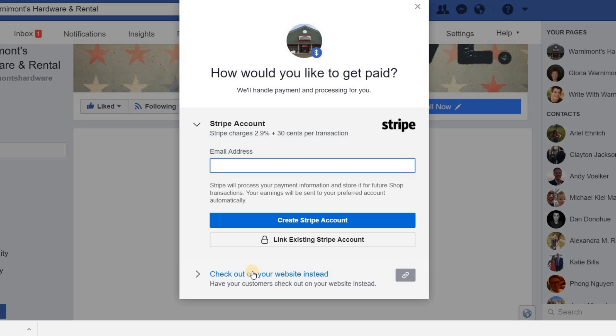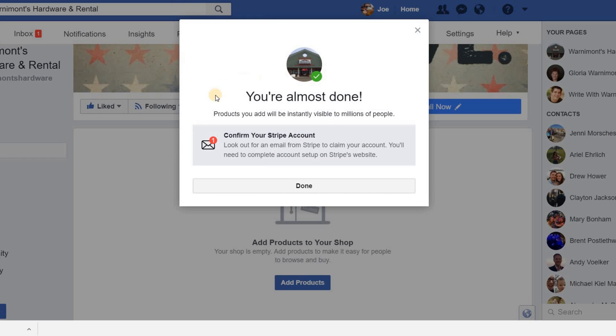There are advantages to each option. Checking out on your website pushes more traffic there, potentially gets people to sign up for email newsletters, and lets them discover coupons or referral programs. There's a lot on your website that could benefit your business, so weigh the pros and cons. If you choose Stripe, paste in your email address and either create a new Stripe account or link an existing one. Creating an account sends a confirmation email — they'll walk you through those steps on the Stripe website.